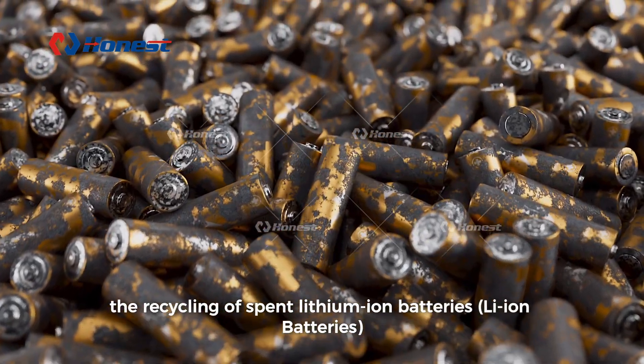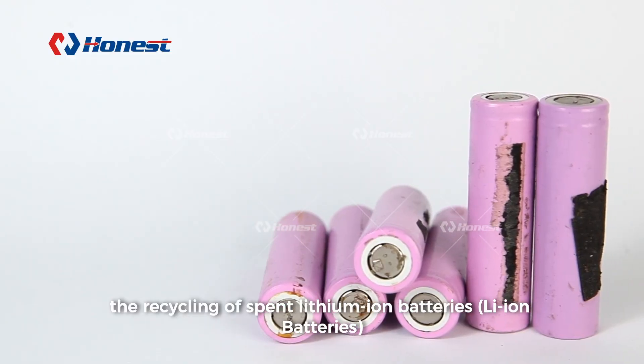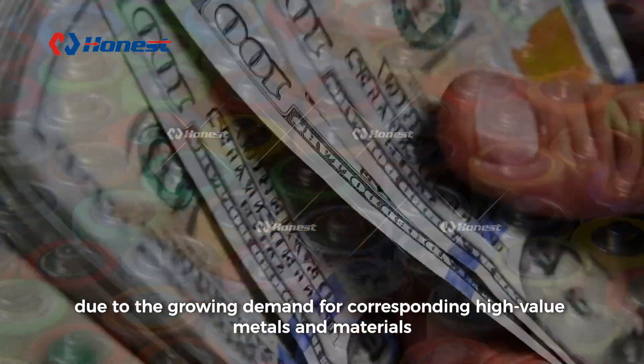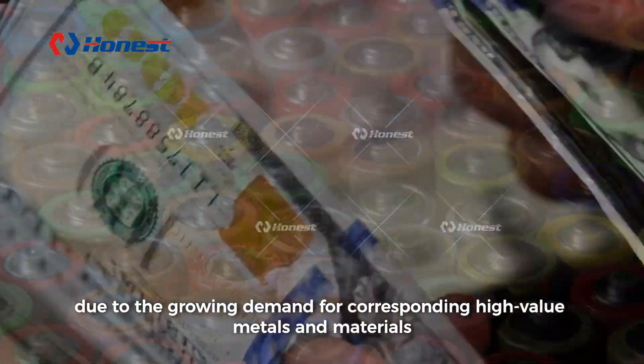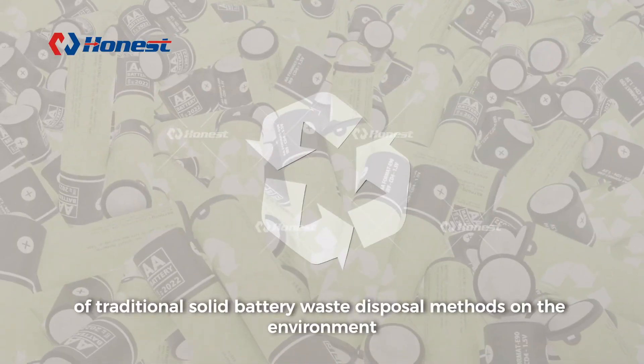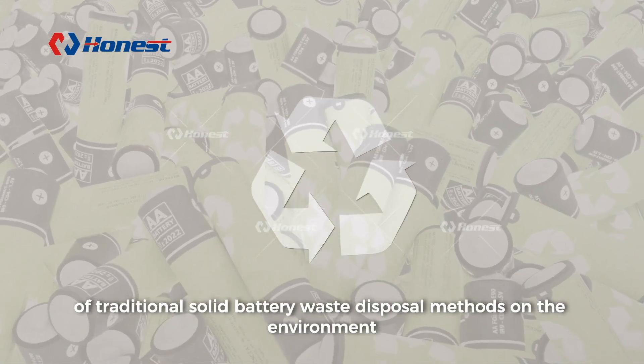In recent years, the recycling of spent lithium-ion batteries has attracted widespread attention due to the growing demand for corresponding high-value metals and materials, as well as increasing concerns about the harmful impact of traditional solid battery waste disposal methods on the environment.